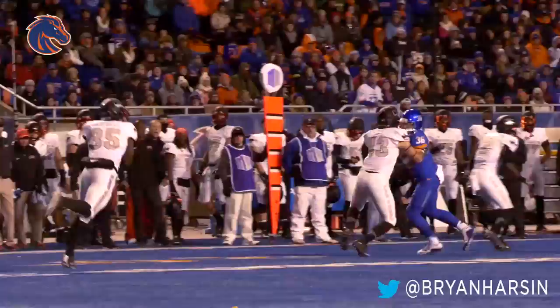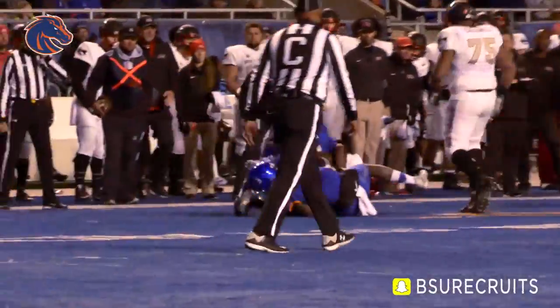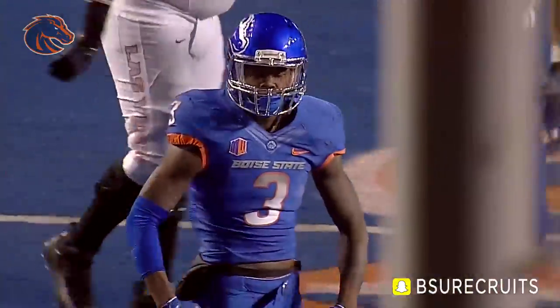Swing it out to the perimeter, and Xavier Campbell just gets blown up by Dylan Sumner-Garner and Chancellor James.